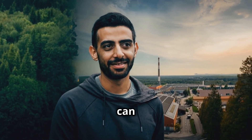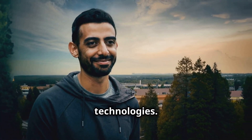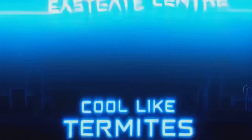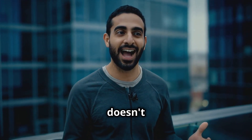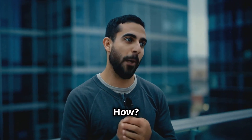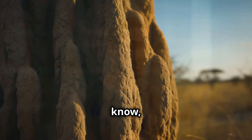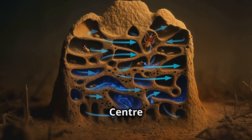This is just the beginning of how we can learn from nature to create more sustainable and efficient technologies. Check this out — there's a building in Zimbabwe that doesn't need air conditioning even when it's scorching hot outside. How? It's copying termites. I know termites don't sound cool, but trust me, this is insane.